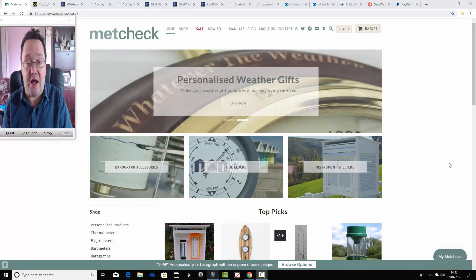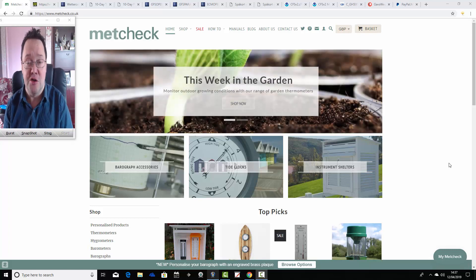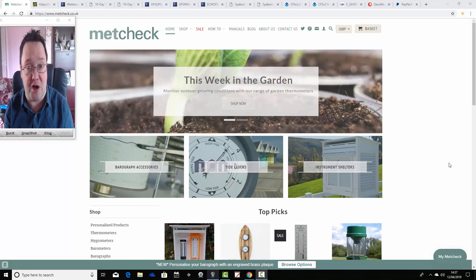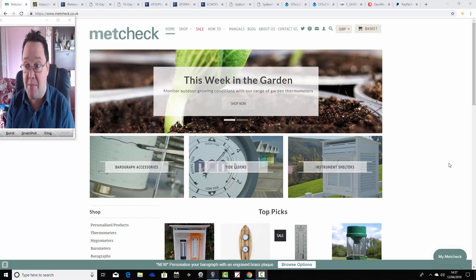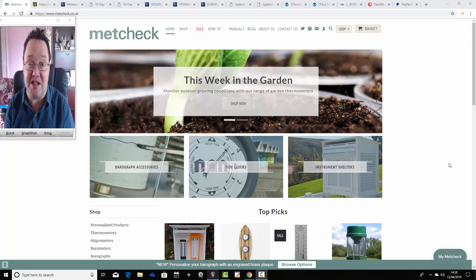Just to say that on Sunday we're going to launch our latest competition in association with mechcheck.co.uk, weather instrumentation. So we're teaming up with Mechcheck again - it's the fifth year running that we've teamed up with Mechcheck for a giveaway. I'll announce in one of tomorrow's videos. This competition will be starting on Sunday.